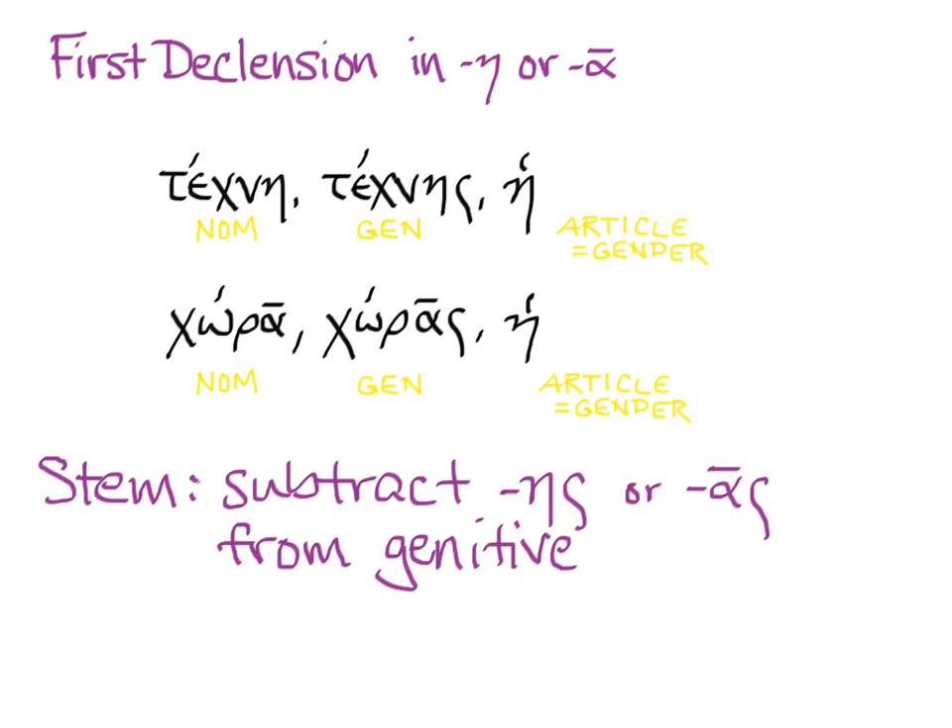We're going to be adding endings to the stems of these words. To get the stem of a noun in Greek first declension, go to the genitive — that second word — and take off the -as or the -os. With these two words, you'd get the same result if you took the ending off the nominative, but that won't always be the case.